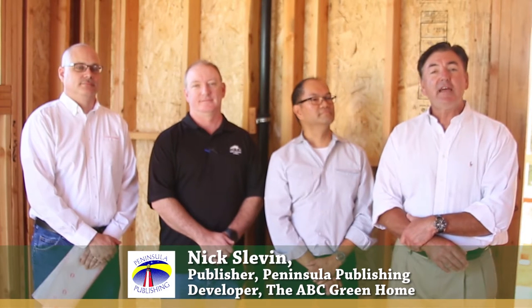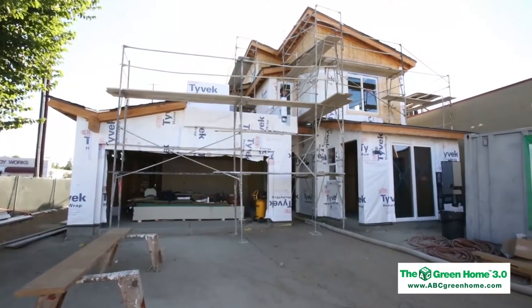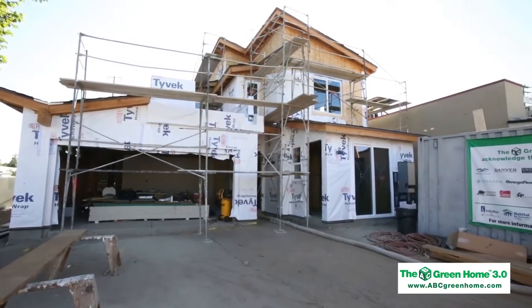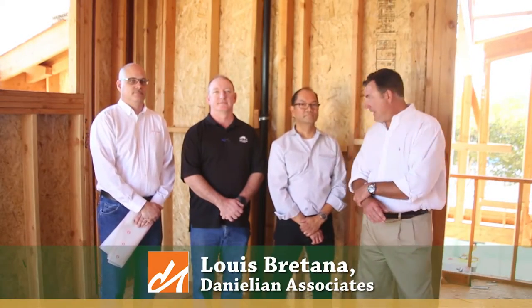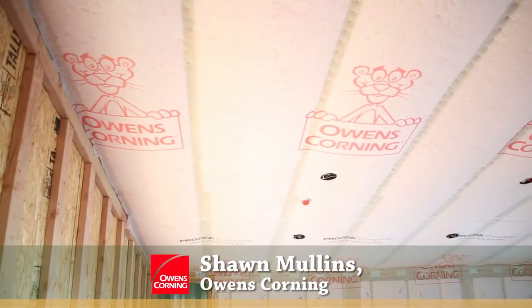Good morning. I'm Nick Steffen, publisher and builder and developer of Green Home Motor Magazines and the developer of the ABC Green Home Project — the affordable, buildable, certified green home series that we're working with Habitat to construct in Orange County, California. I'm here this morning with some of our design team: Willis Bertana from Gamelian Associates, our architect; John Morton from Consol, our energy consultant; and Sean Mullins from Owens Corning, our insulation partner.